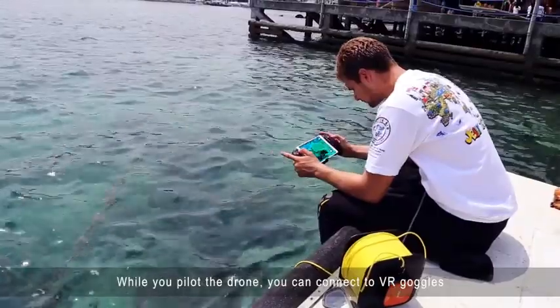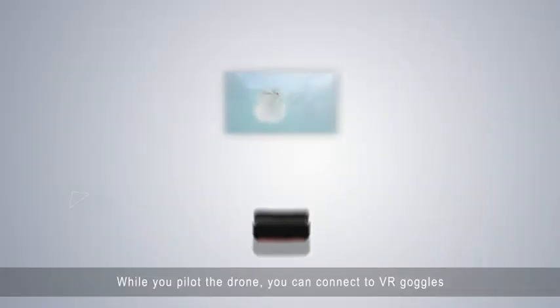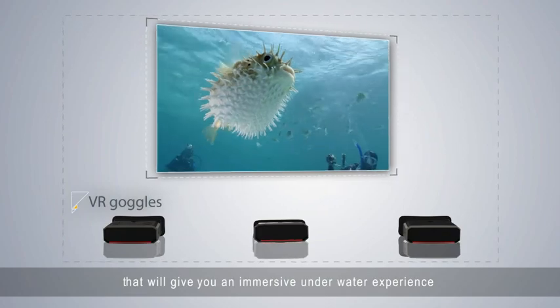While you pilot the drone, you can connect to VR goggles that will give you an immersive underwater experience.